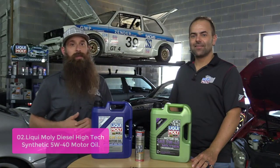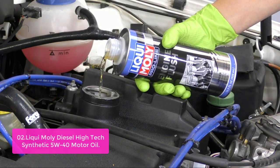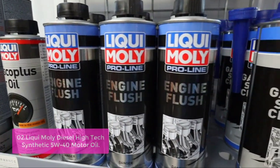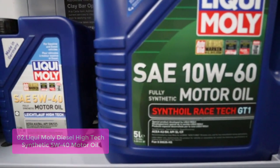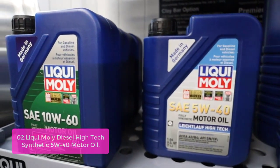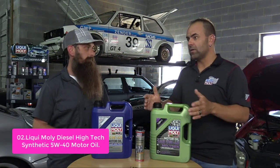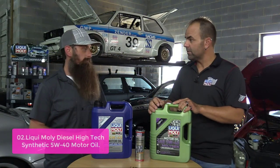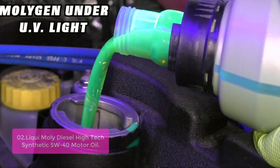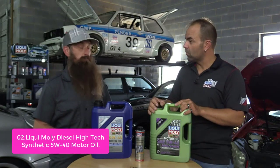List number 2: Liqui Moly Diesel High-Tech Synthetic 5W40 Motor Oil. This 5-liter bottle of Liqui Moly Diesel High-Tech Synthetic Motor Oil is designed for older generation diesel engines, offering full protection against wear, friction, and internal moisture contamination. It is a low-SAPS fully synthetic motor oil for older generation diesel engines and passenger vehicles, specifically developed for engines equipped with diesel particulate filters (DPF). This oil is made with a fully synthetic base that works efficiently in U.S. emission control/EPA vehicles.